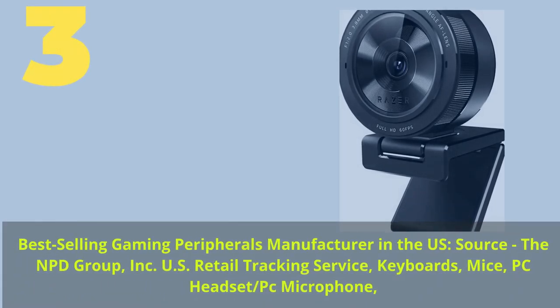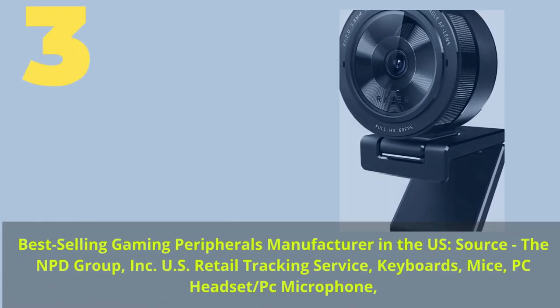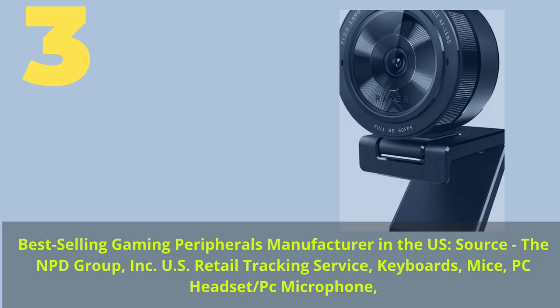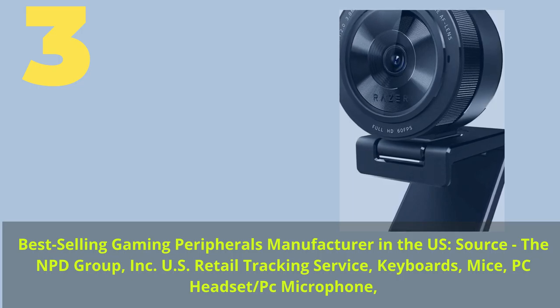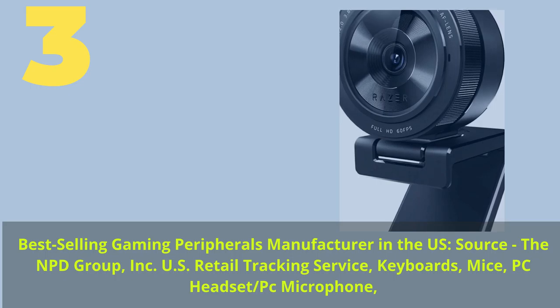Number 3. Best-selling gaming peripherals manufacturer in the US. Source: the NPD Group Inc. US retail tracking service — keyboards, mice, PC headset and PC microphone.